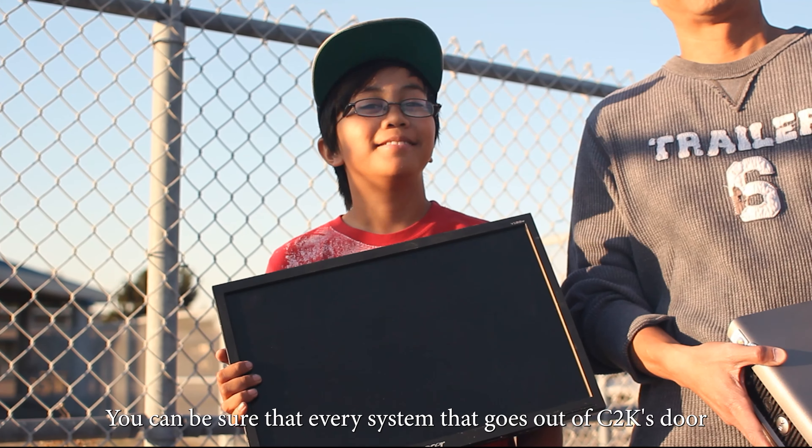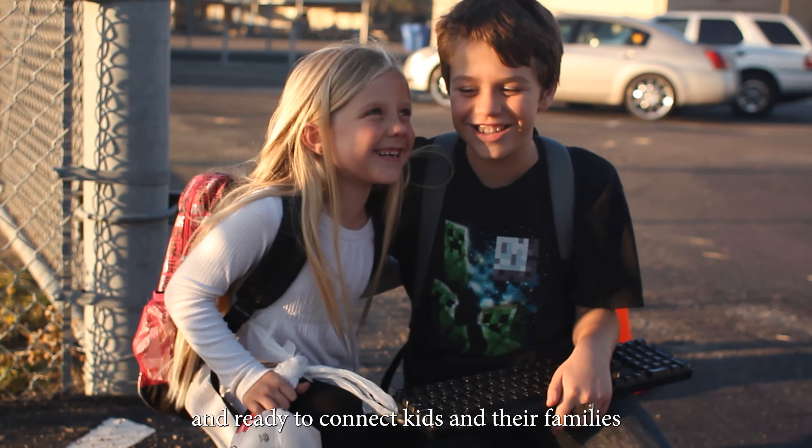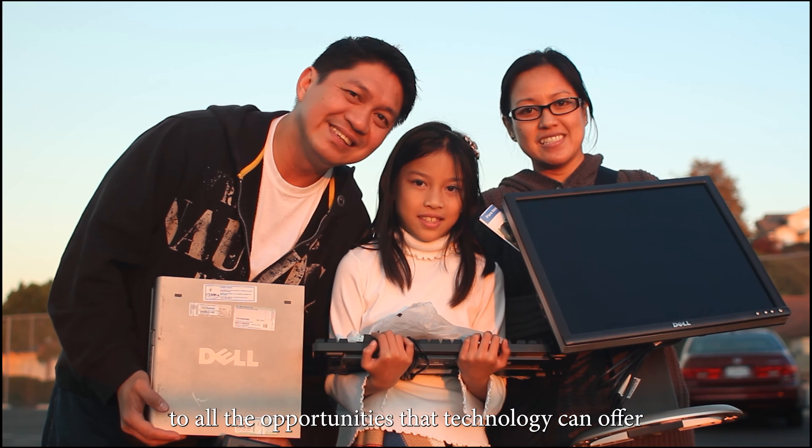You can be sure that every system that goes out of C2K's door is in top working condition and ready to connect kids and their families to all the opportunities that technology can offer.